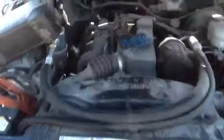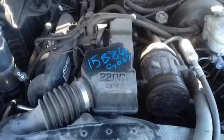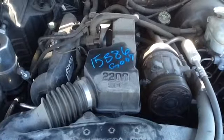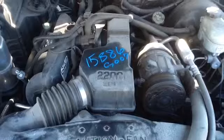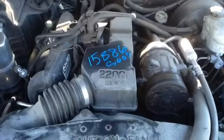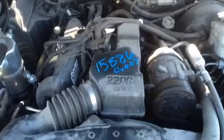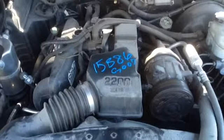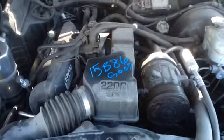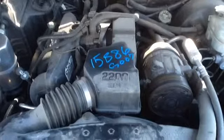Now let's go take a listen to this 2.2. So let's go take a look at this 2.2 Chevy S10, stock number 15B86 with a 2.2.